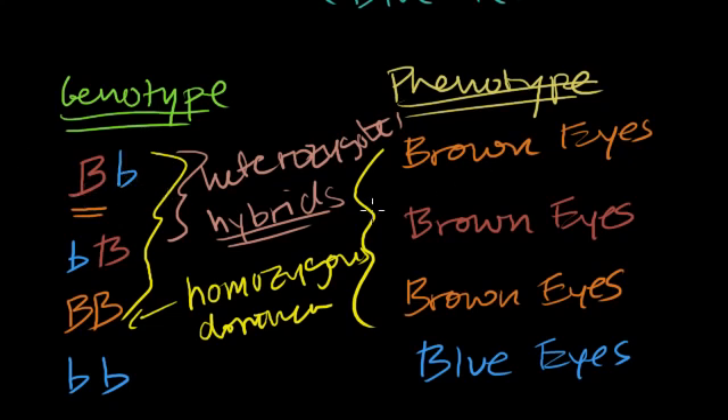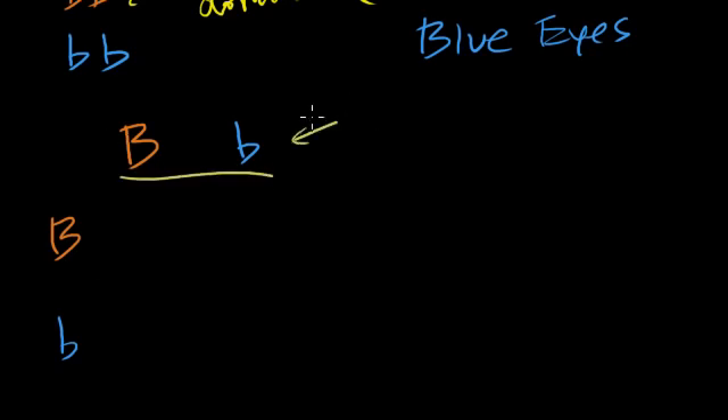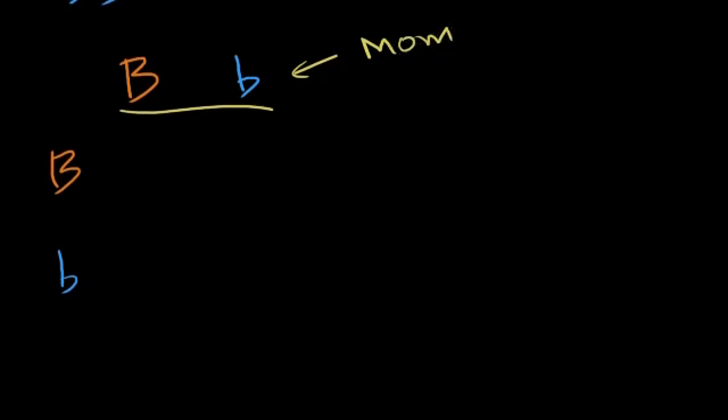Let's think about what's actually happening when my mom and my dad reproduced. Let's say they're both hybrids: my dad has the brown-eyed dominant allele and also the blue-eyed recessive allele, and my mom has the same thing — brown-eyed dominant and blue-eyed recessive. If these two people are going to have a child, given their genotypes, what are the different genotypes that their children could have? I'm going to draw a little grid.